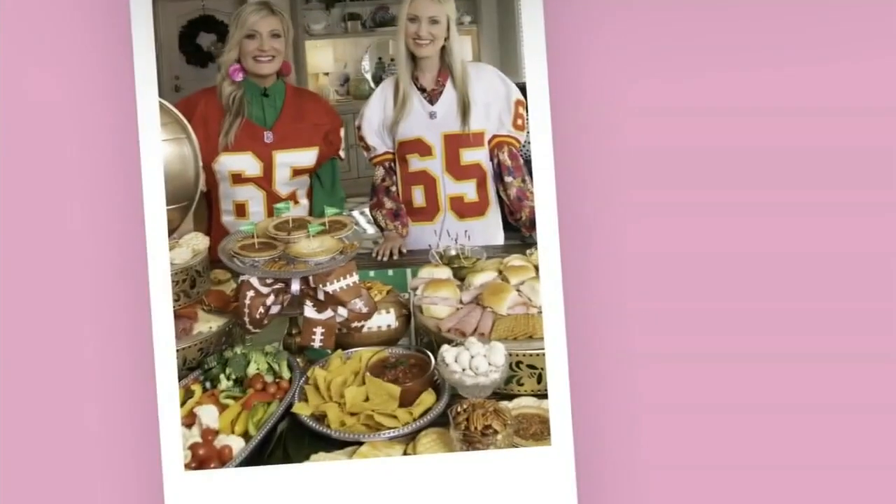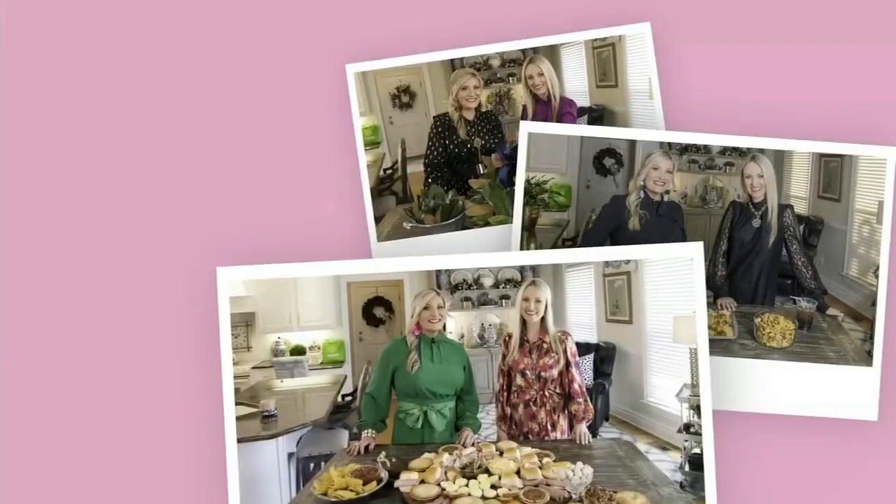Hey y'all, I'm Erin Barnett. And I'm Kelly Smith. Here in the South, the table is a symbol of family and friendship — a place to gather with the ones we love. And there's always a place for you, right here at the Southern Table.